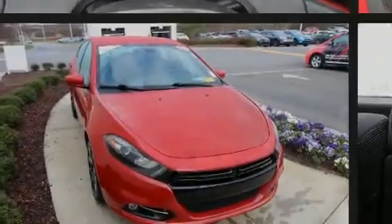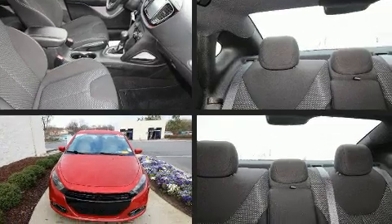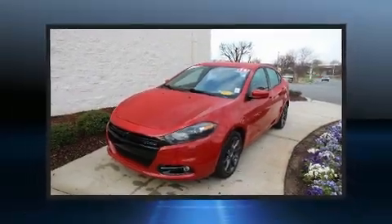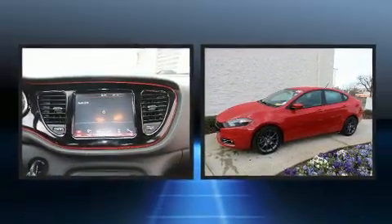Sensibility and practicality define the 2016 Dodge Dart. This four-door, five-passenger sedan still has fewer than 40,000 miles. It features a front-wheel drive platform, an automatic transmission, and a 2.4-liter four-cylinder engine.